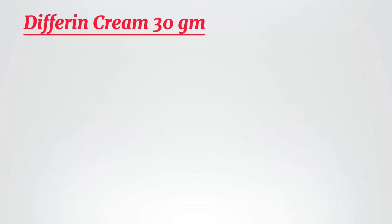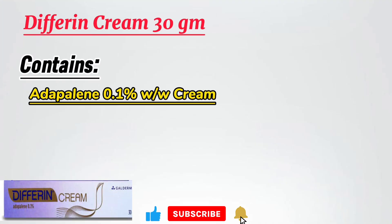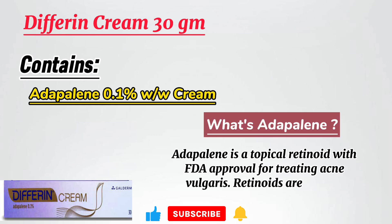Differin Cream 30GM contains Adapalene 0.1% w/w cream. Adapalene is a topical retinoid with FDA approval for treating acne vulgaris. Retinoids are vitamin A derivatives.